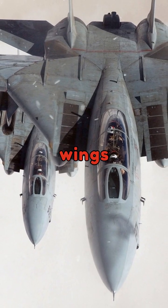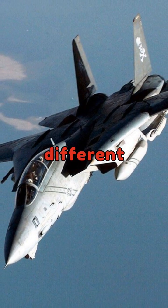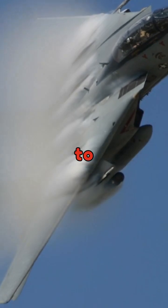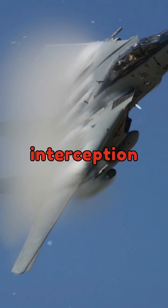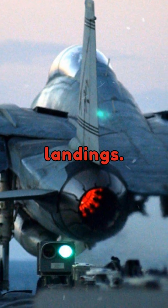The F-14 featured wings that could sweep forward or backward, optimizing performance for different speeds. This allowed it to excel in high-speed interception and low-speed maneuverability, such as during carrier landings.